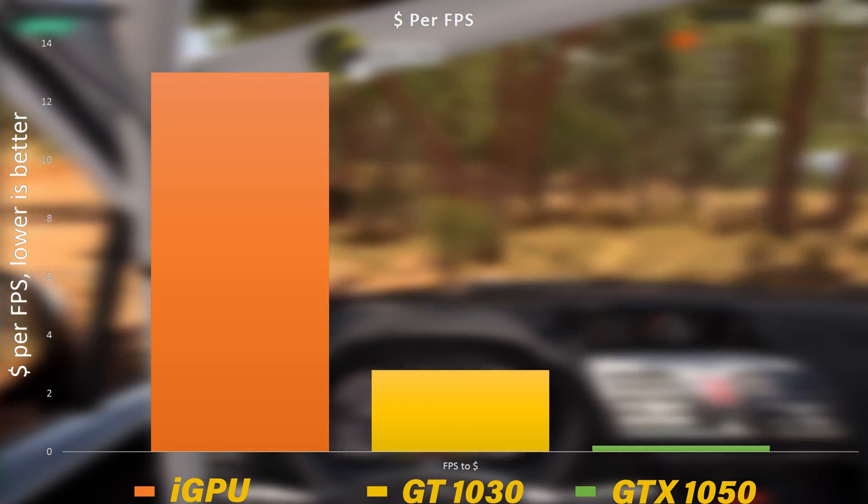Jumping over to the pro application side, with the GT 1030 I found way better performance inside Premiere Pro and After Effects than when only using the integrated GPU. Both programs are GPU-accelerated, and using an Nvidia card let me take advantage of the CUDA cores available on the 1030. While the 1030 doesn't have a lot of CUDA cores, having some is better than none — in general editing, moving around the timeline and scrubbing, the dedicated video card was way better than running on internal graphics.